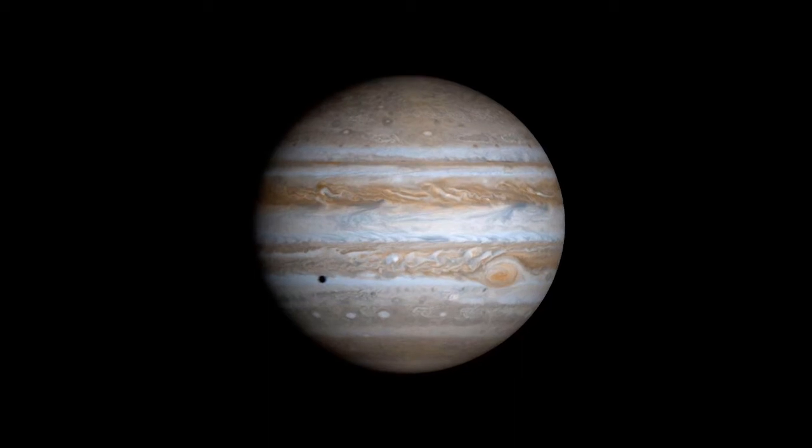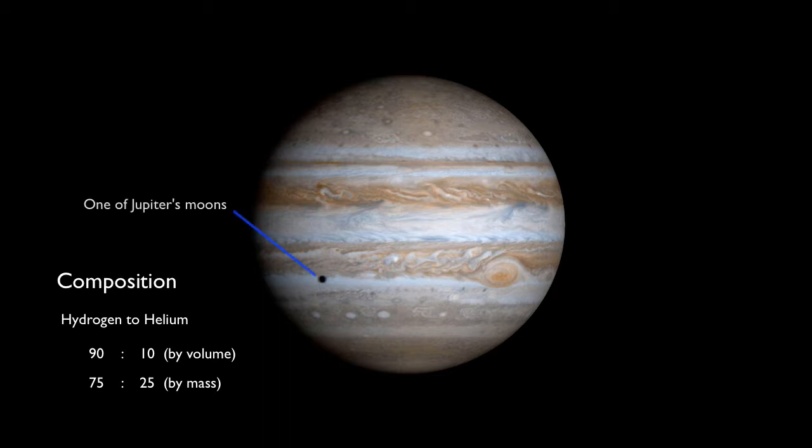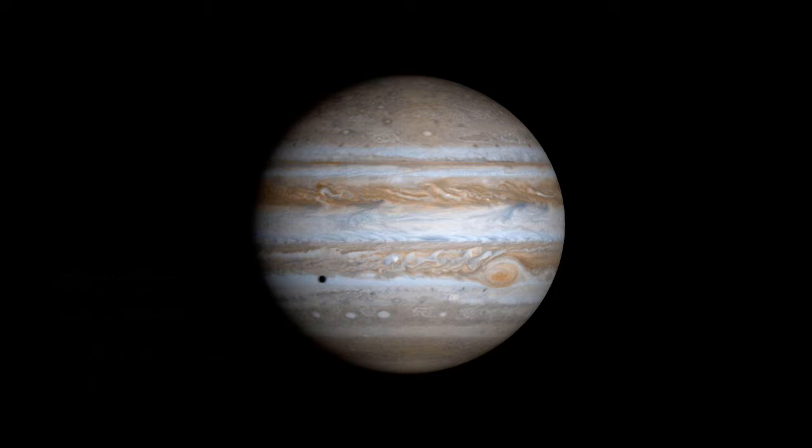Jupiter is primarily a big ball of hydrogen and helium surrounding a much smaller rocky core — much more hydrogen than helium, actually. The outer atmosphere is colored by trace compounds. The white bands contain frozen ammonia; the reddish bands contain carbon and sulfur compounds. The great red spot is a huge cyclone, a bit larger than our entire planet Earth. It's been around for hundreds of years, and models suggest it will take hundreds more before it dies out.